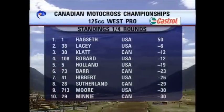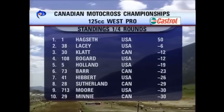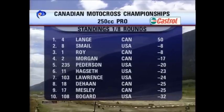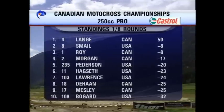Let's get reacquainted with our points chase. Castro leaderboard, 125 class, one of four rounds: Hanks and then Lacey up front, Bogart and Holland in the middle, and Minnie rounding out the top ten. Moving into the 250 class: Blanche with the Queen's sweep up front, Waugh looking good in third, Hanks in sixth, The Han in eighth, and Mesley holding the four to nine.